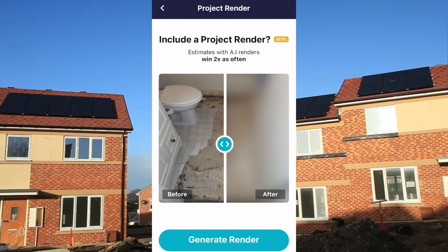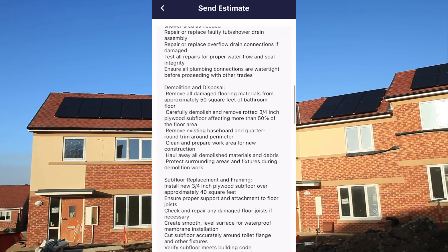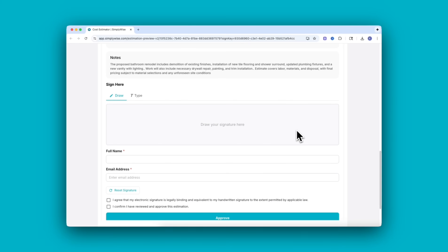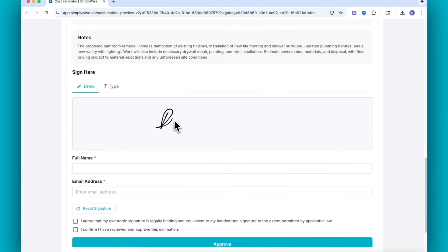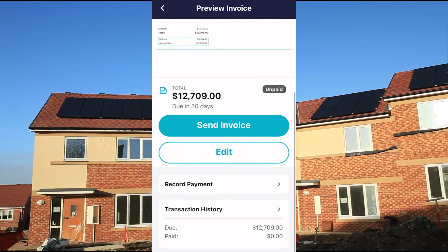It also generates a render of what the finished project will look like, and it puts it together into a professional-looking proposal with line-by-line pricing so you can better sell your customer. The app also allows you to collect a client signature and, once approved, send an invoice. So it's definitely much more of a workflow tool than GPT.